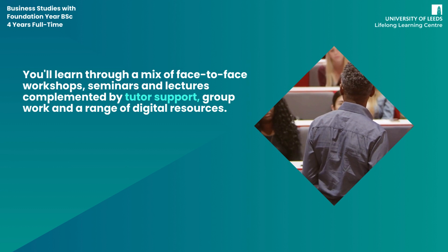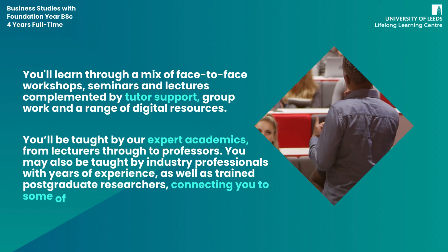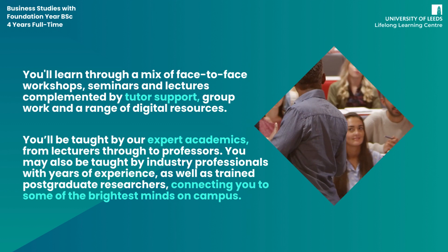You'll learn through a mix of face-to-face workshops, seminars, and lectures, complemented by tutor support, group work, and a range of digital resources. You'll be taught by our expert academics — from lecturers through to professors — and may also be taught by industry professionals with years of experience, as well as trained postgraduate researchers, connecting you to some of the brightest minds on campus.